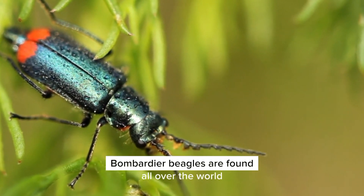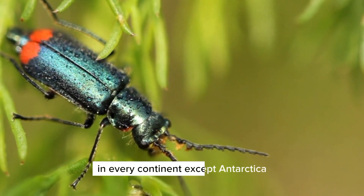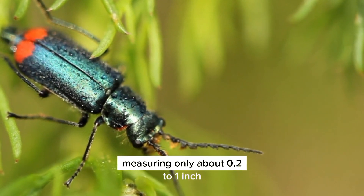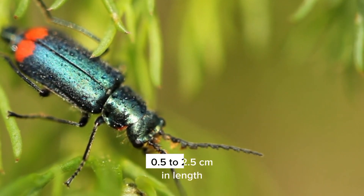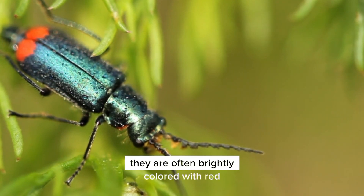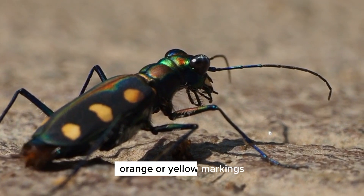Bombardier beetles are found all over the world, in every continent except Antarctica. They are typically small, measuring only about 0.2 to 1 inch (0.5 to 2.5 centimeters) in length. They are often brightly colored, with red, orange, or yellow markings.